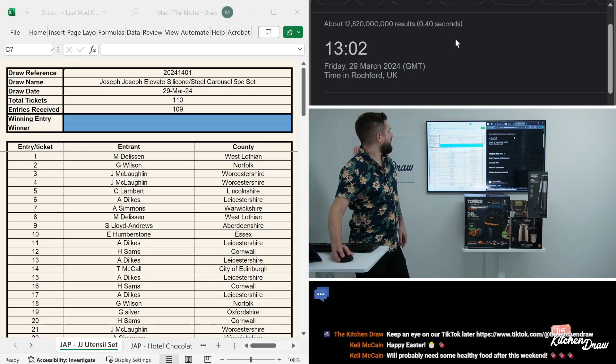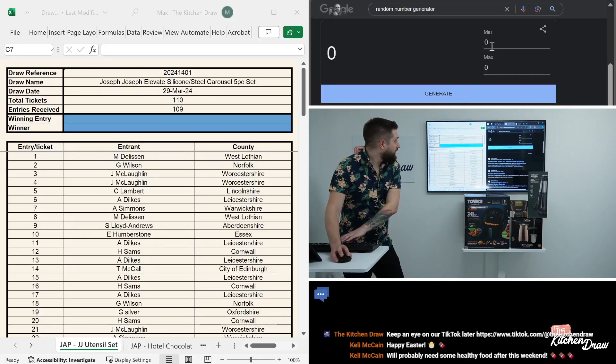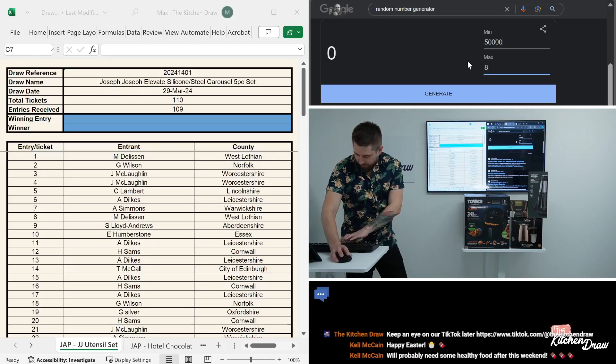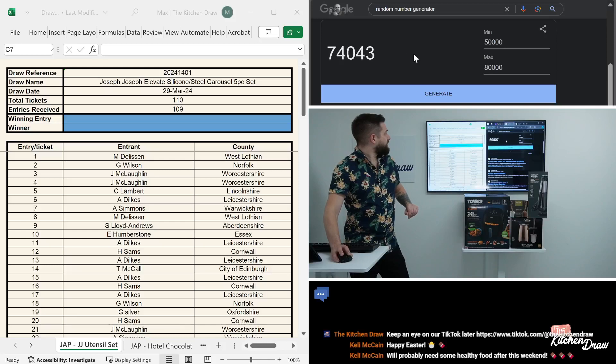Right, refresh the date and time. There we go — 13:02, Friday 29th of March. We've got a random number generator here. Let's give that a quick reset, pop in a big range just to make sure that's working. Click generate a few times — we get a new number every time. Happy days. Reset that down to zero.